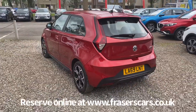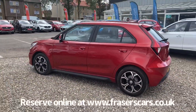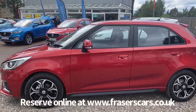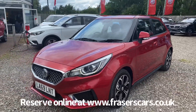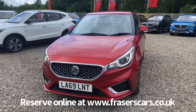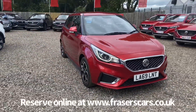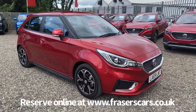This car is available to view from our Falkirk branch, Fraser's of Falkirk MG. You can find us at Glasgow Road in Camelon, Falkirk. The postcode is FK1 4JQ. You can also view the car online at www.fraserscars.co.uk, where you can reserve the car online, get finance quotations and apply for finance online. Or if you'd like to give the sales team a call, they're available on 01324 632 333.